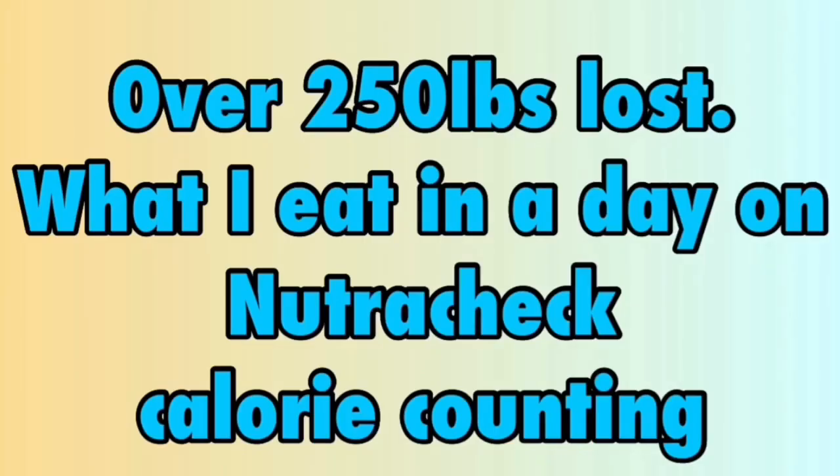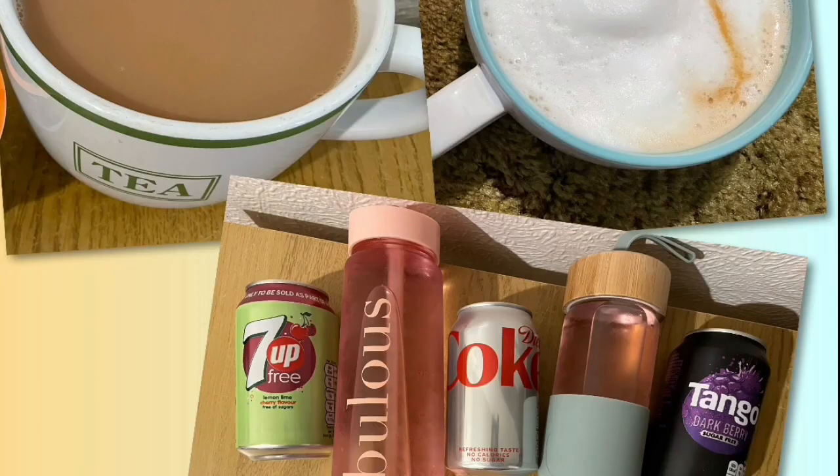Day 6: calorie goal is 1750, with 30 calories allocated for tea, coffee, squash or diet fizzy drinks.